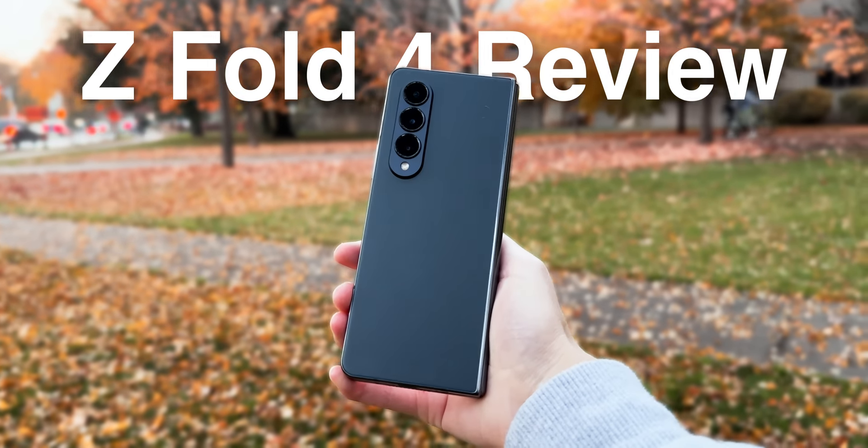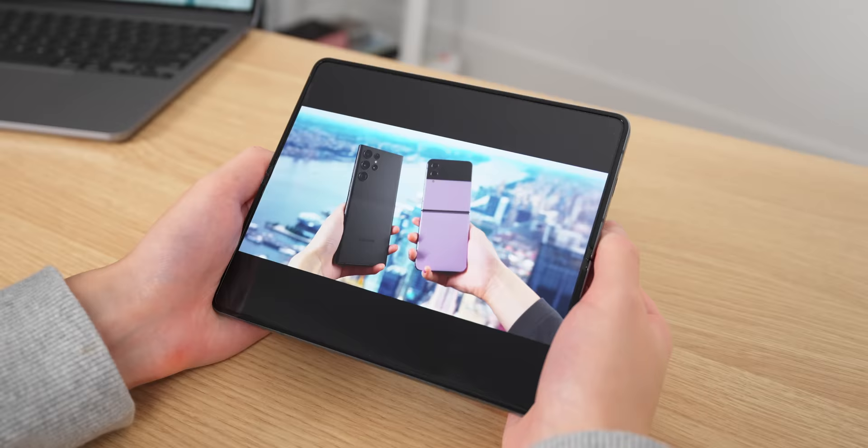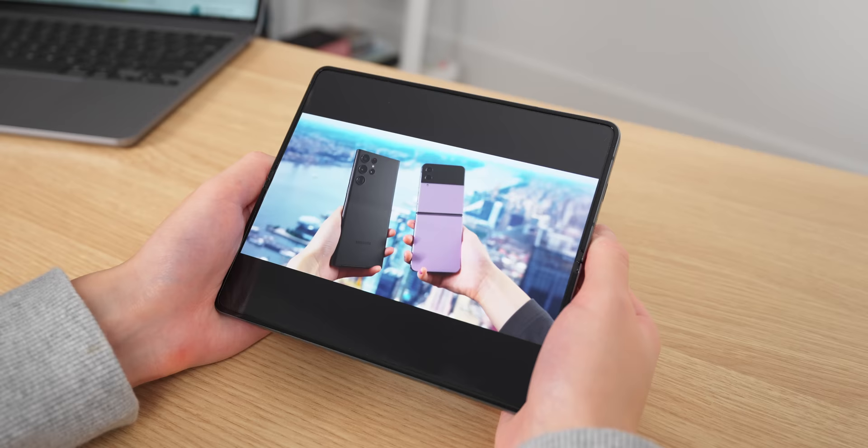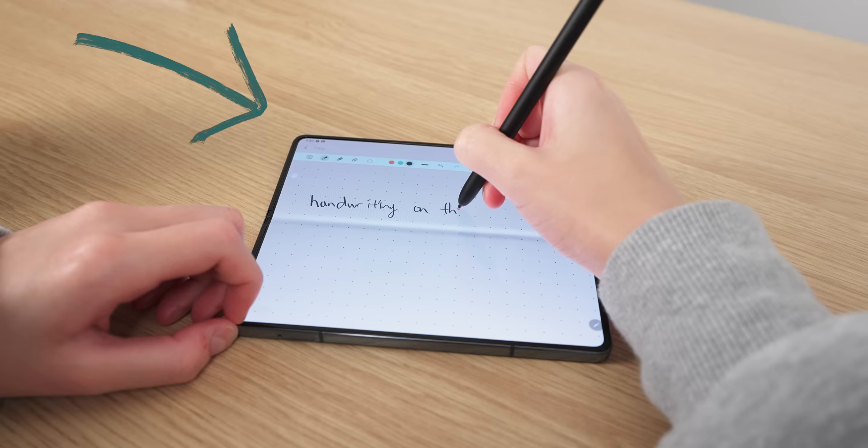This is a new Z Fold 4. It's probably by far the best phone for productivity because it can double as a portable tablet, which I never thought would be this useful. It's not only great for watching content and reading documents, but surprisingly it's a pretty good note-taking platform as well.